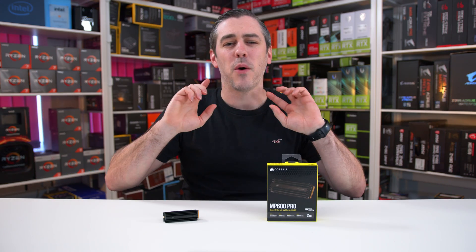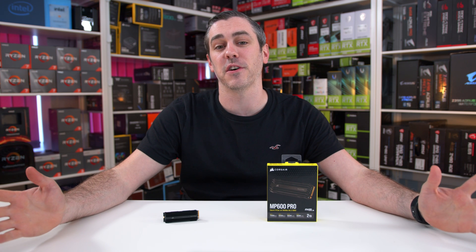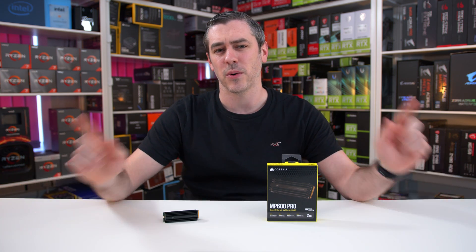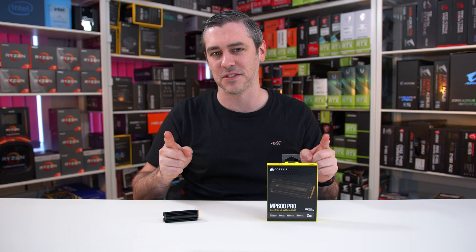Within the next month or so, no matter whether you choose AMD or Intel, you're going to get access to the blistering fast speeds from the PCI Express Gen 4 interface. And Corsair? Well, they're pushing it to the limits with the MP600 Pro. Let's do this.